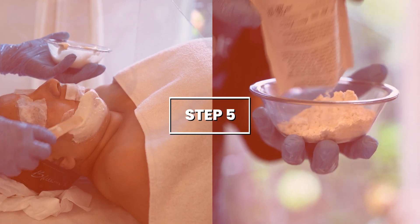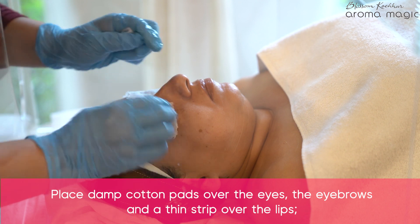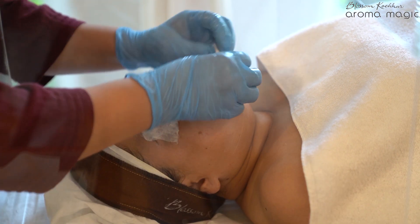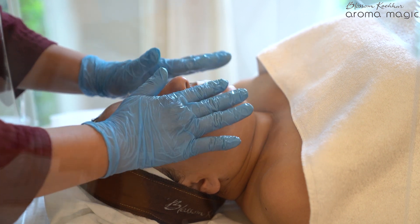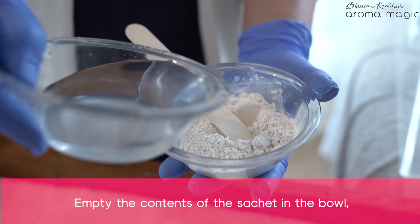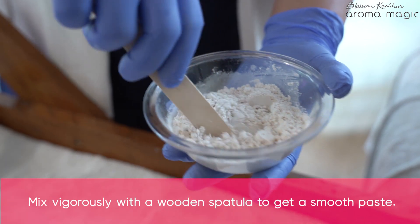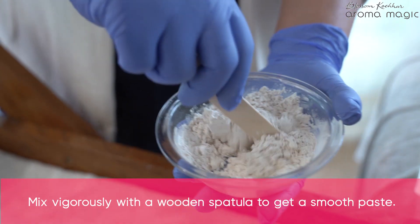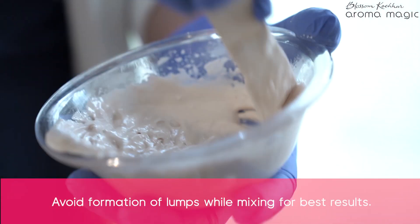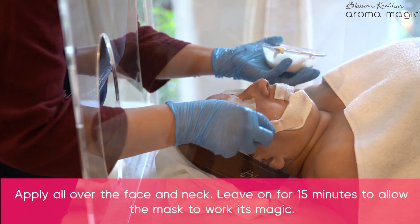Step 4: Massage the face for 15 minutes. Step 5: Place damp cotton pads over the eyes and eyebrows and a thin strip over the lips. Empty the contents of the sachet into the bowl, add enough water to make a paste, and mix vigorously with a wooden spoon or spatula to make a smooth paste, avoiding the formation of lumps.